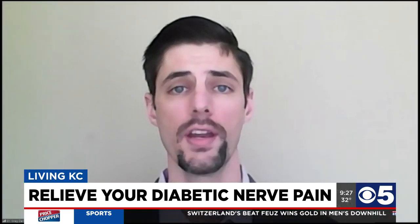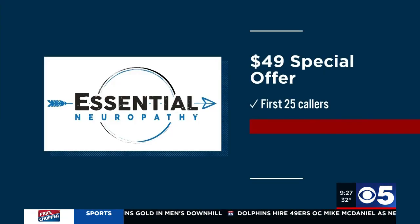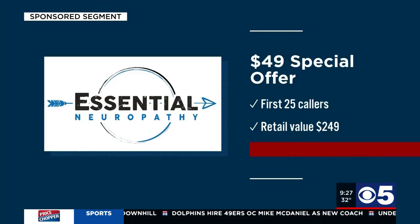If someone is sitting at home right now taking meds for diabetic nerve pain and they're looking for something different, how soon can you get them in? We have team members waiting for your phone call right now. All you need to do is give us a call and we'd love to see how we can best help you and answer any questions.